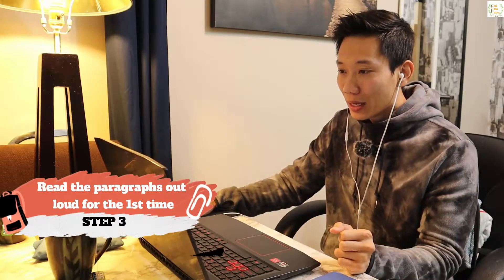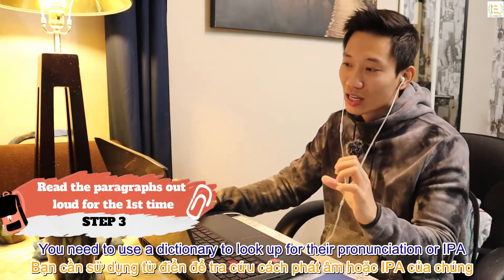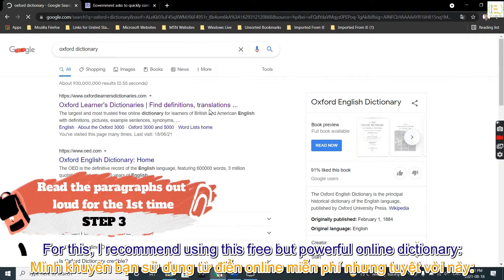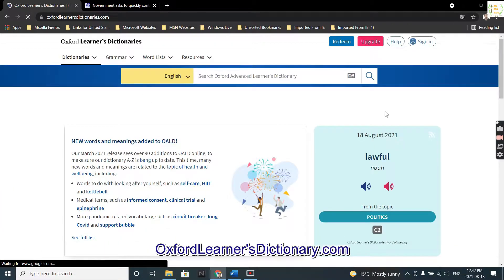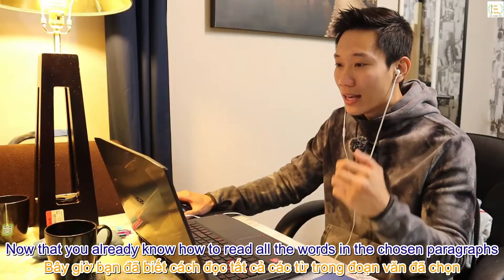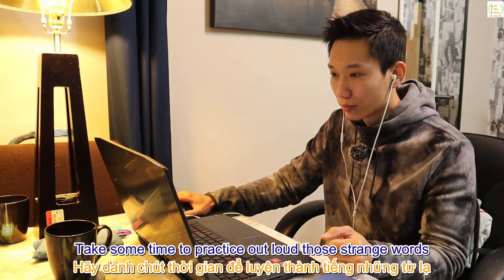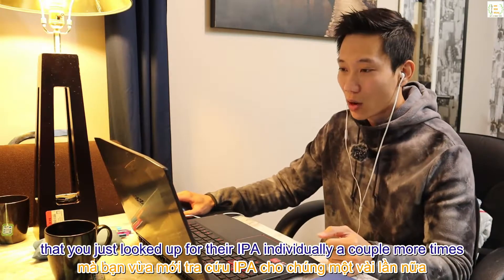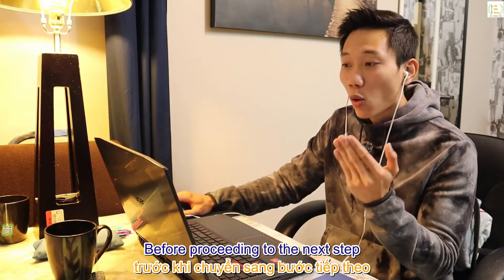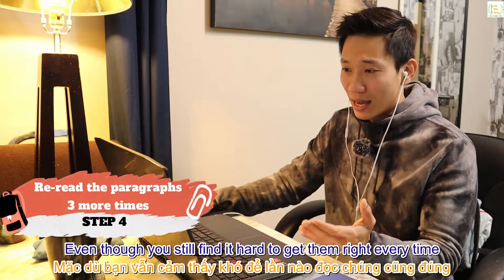Step 3: start reading those paragraphs out loud for the first time. For all unfamiliar and difficult words, use a dictionary to look up their pronunciation or IPA. I recommend the free but powerful online dictionary at oxfordlearnersdictionaries.com. Once you know how to read all the words, take some time to practice those strange words individually a couple more times before proceeding to the next step.